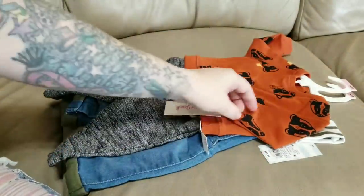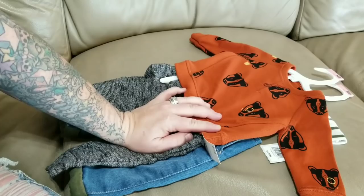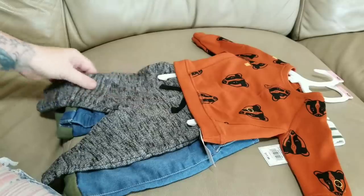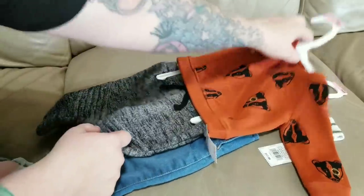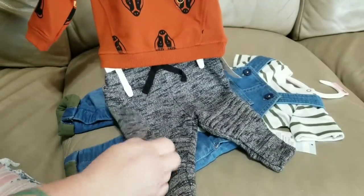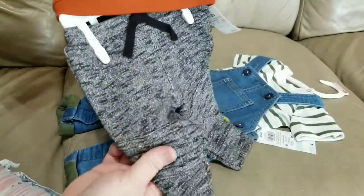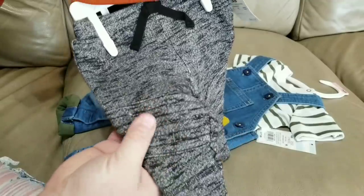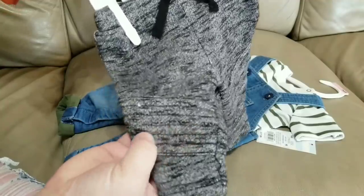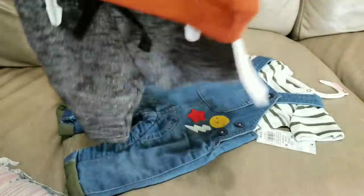This is really cute too — it's got little badger heads on the sweatshirt. The sweatshirt is a rust color with badger heads all over it, and it's paired with heather dark gray-black sweatpants. The sweatpants are sewn at an angle at the knees, almost like a patch — thicker in the knees. It's so sweet — this is the Cat and Jack line.